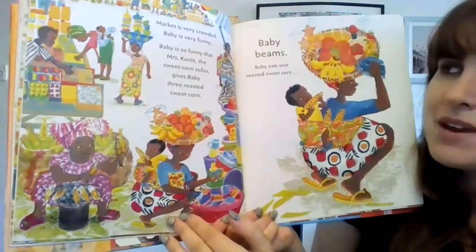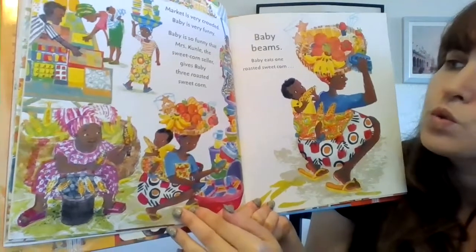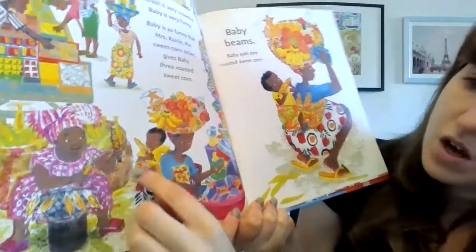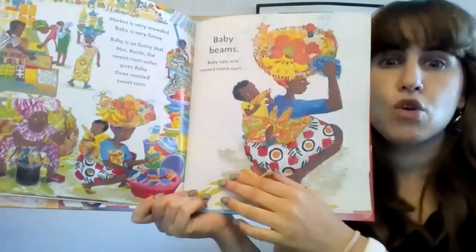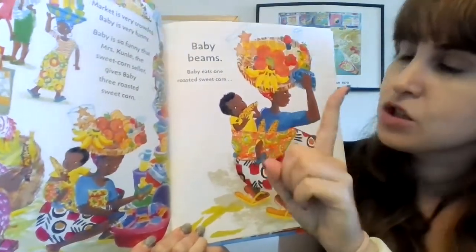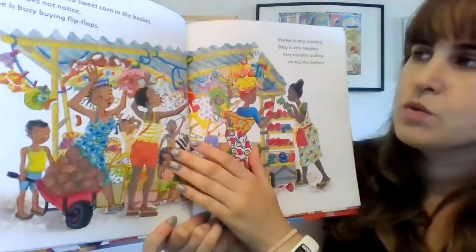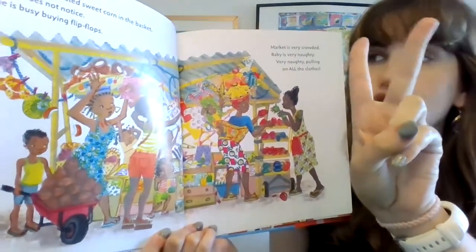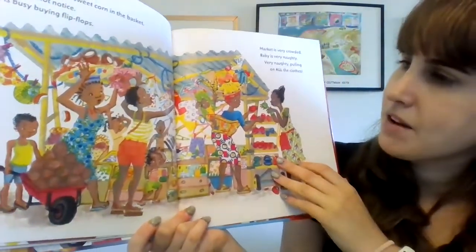Market is very crowded. Baby is very funny. Baby is so funny that Mrs. Kunle, the sweet corn seller, gives baby three roasted sweet corn — one, two, three. Baby beams. He's so happy to get all that corn. Baby eats one roasted sweet corn and puts two roasted sweet corn in the basket. So we had three, he ate one, and now we have two left. Mama does not notice. She is busy buying flip flops.